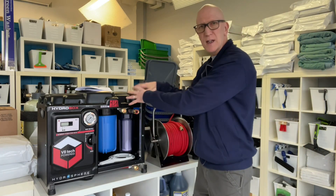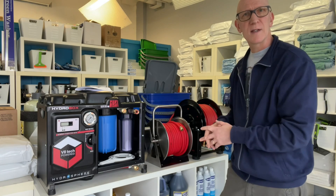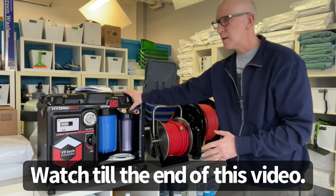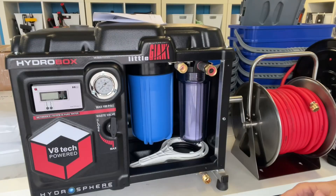But getting back to operating this and keeping this inside the vehicle, the manufacturer was good enough to put together a scenario video on how you could operate this on the back of a small vehicle, and how fast it is to set up and break down. But first, a quick overview on how the Little Giant system operates.